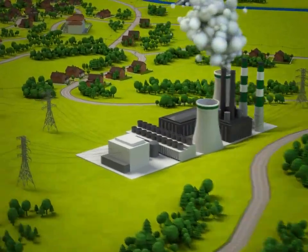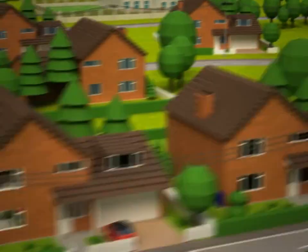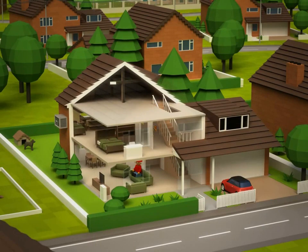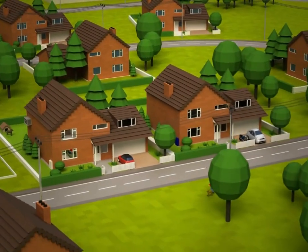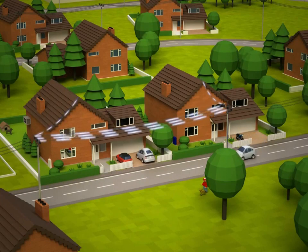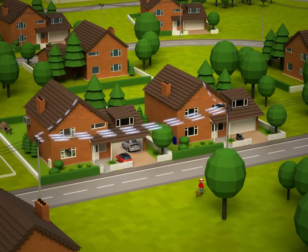Smart grids will help the power stations to talk to the substations, the substations to talk to homes and businesses, and homes to talk to all of our electrical gadgets — the electric car, fridge, TV and washing machine. Your electricity company will use this information to understand when and how they can move electricity around so it's there when and where you need it.